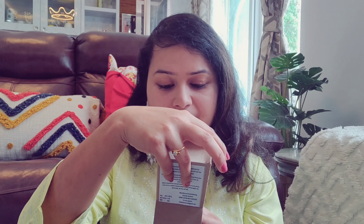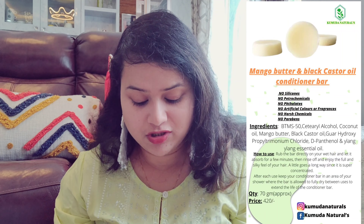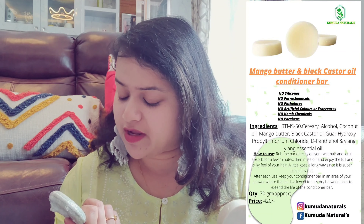The conditioner bar contains mango butter and Jamaican black castor oil. I am going to use this product for the first time and I will definitely tell you how it goes, as it looked good before and after using it.